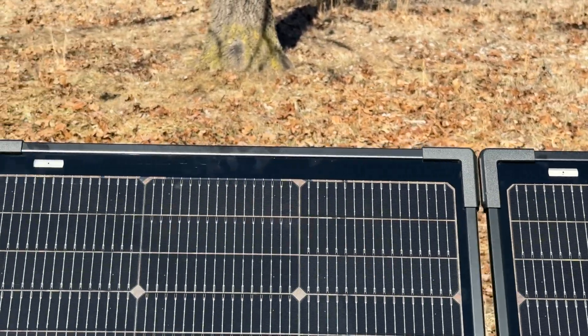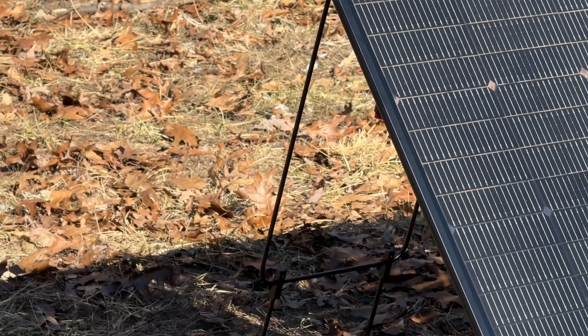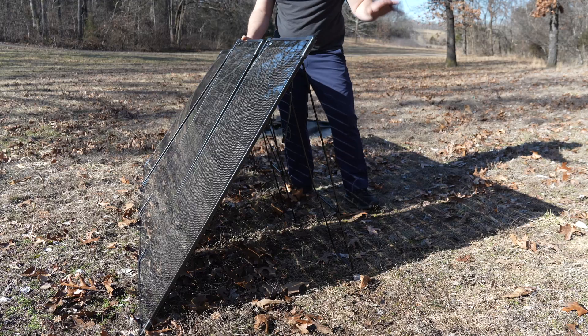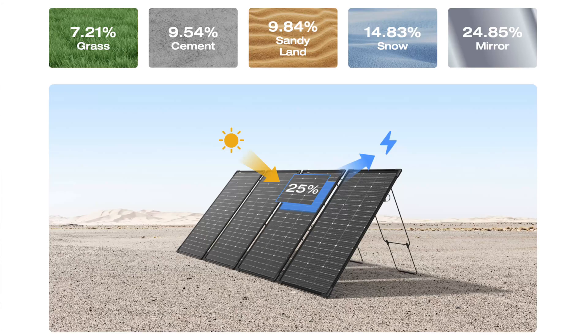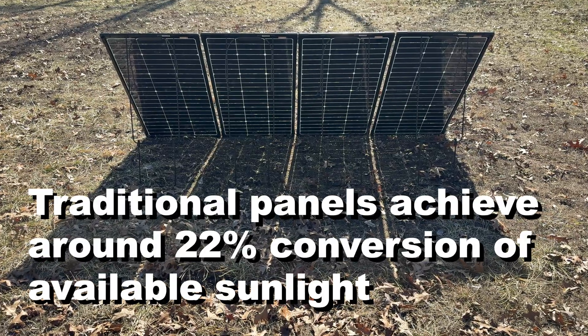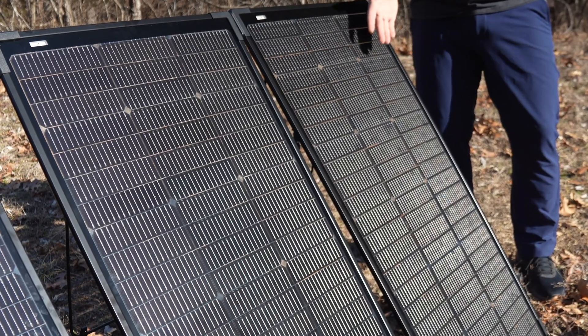They're lightweight, portable, and boast some impressive features that set them apart from the competition. First off, these panels are bifacial, meaning they can capture sunlight from both sides — not just the front, but the back too. This innovative design can increase energy absorption by up to 25% when conditions allow for optimal light reflection from the back. And with N-type Topcon technology, these panels achieve a high conversion efficiency of up to 25%, making them a top performer in their class.